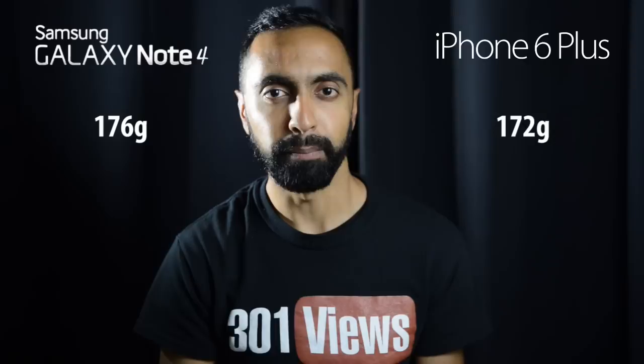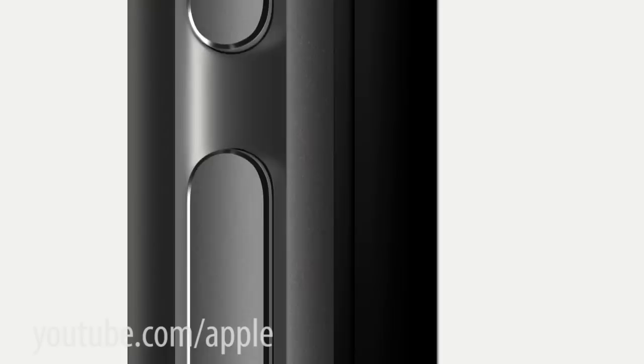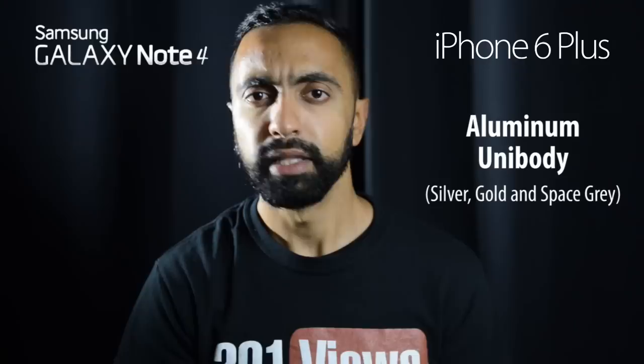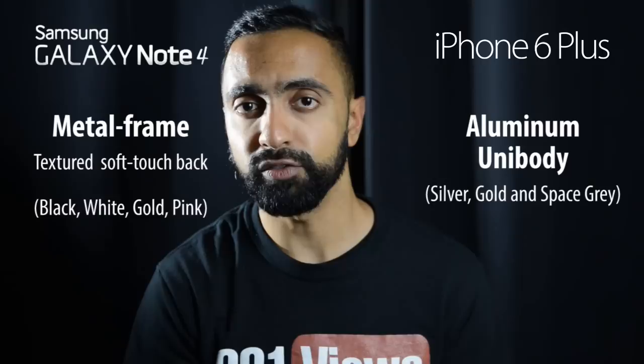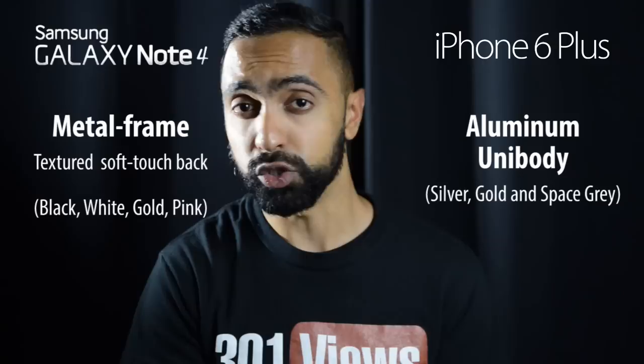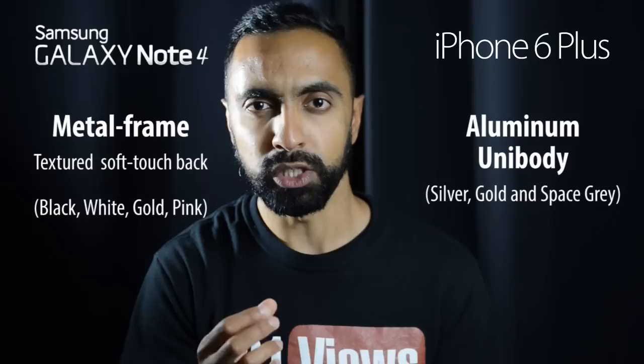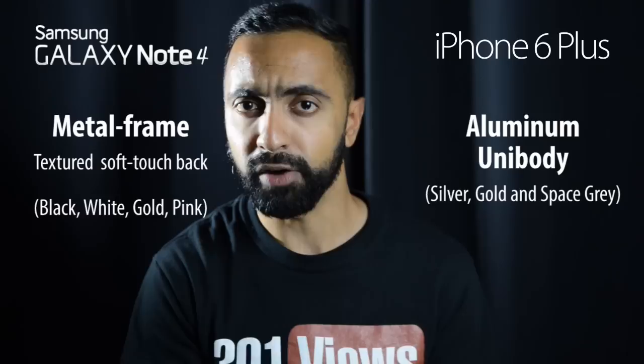Looking at weight, there's just four grams between them — the Samsung Galaxy Note 4 comes in four grams heavier than the iPhone 6 Plus, so not much in it. Both have a premium build. The iPhone 6 has a full metal unibody, which feels very premium. The Samsung Galaxy Note 4 has a metal frame but a soft touch plastic back, which allows you to remove it for access to removable storage and a removable battery. The soft touch back feels quite nice in the hand — I would classify both as premium.